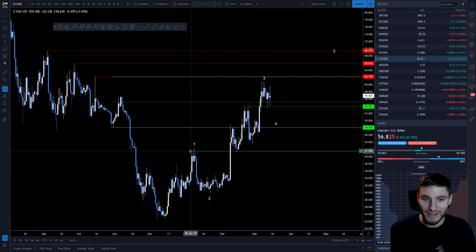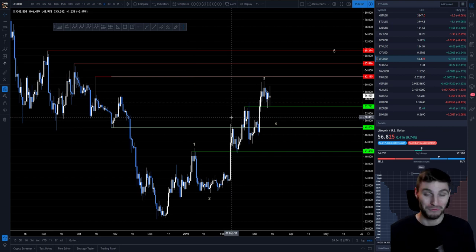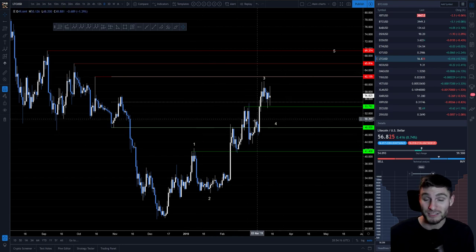Those two — Binance coin and Litecoin — have really given us an alt season. This mini alt season has been profitable across the board on these alts, and all thanks to those two coins.